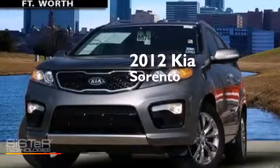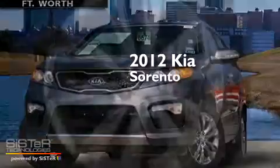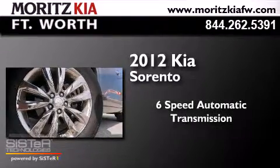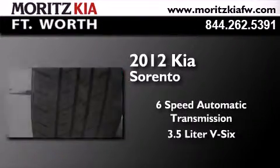This is a 2012 Kia Sorento. This crossover has a 6-speed automatic transmission and a 3.5-liter V6.